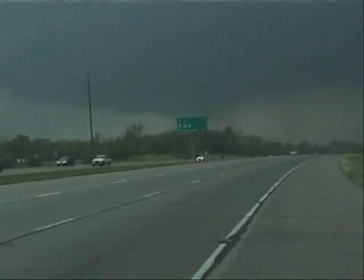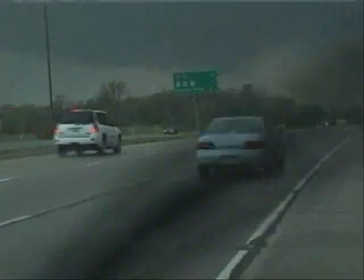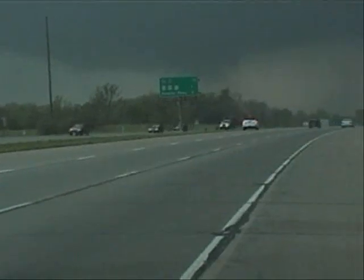We've got a tornado on the ground at I-70 and 435. We've got a tornado on the ground — there's some debris coming from it. I'm seeing what appears to be a good chance.